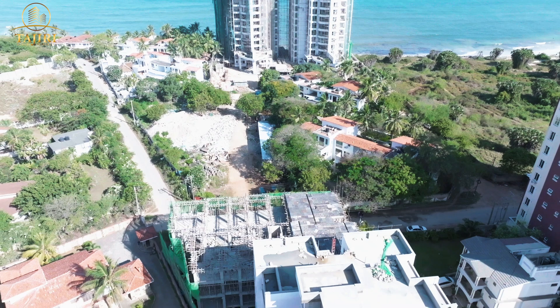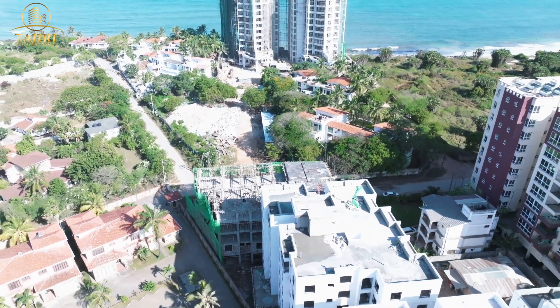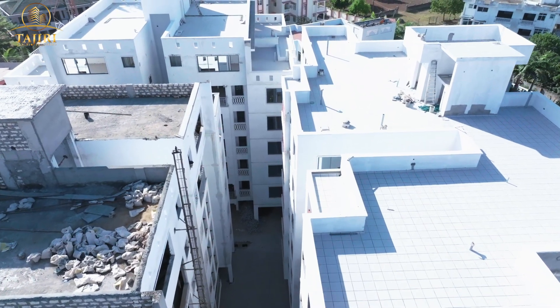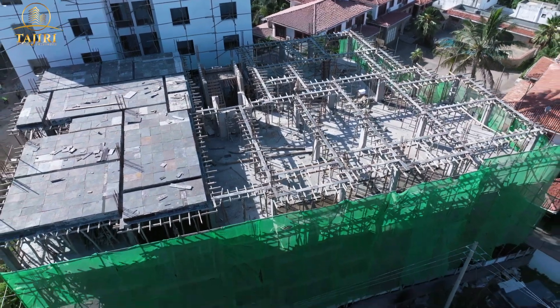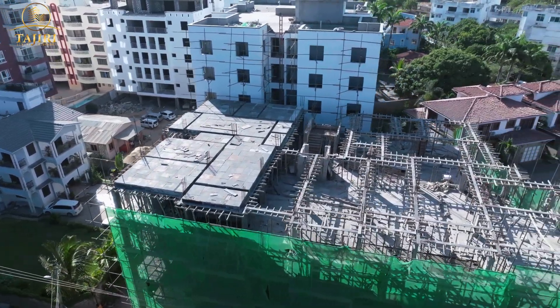This property is located in the heart of Nyali, just a few minutes' walk to the beach. When you're seated on those balconies you can get fresh air from the sea. This is what we are looking for when you are in Mombasa — this project is one of our best selling.